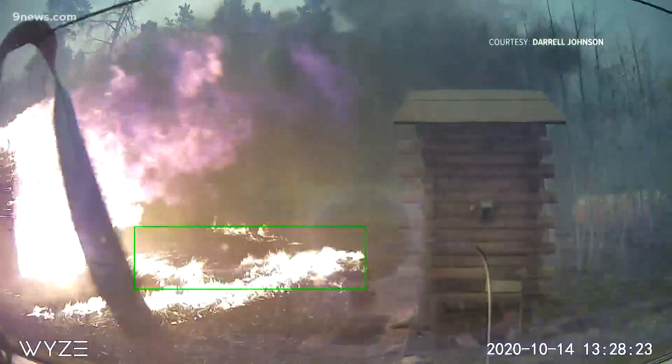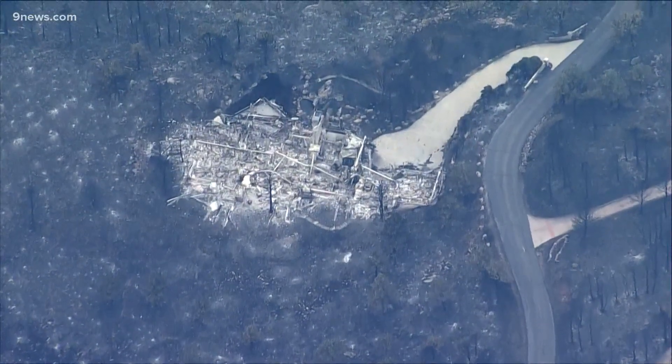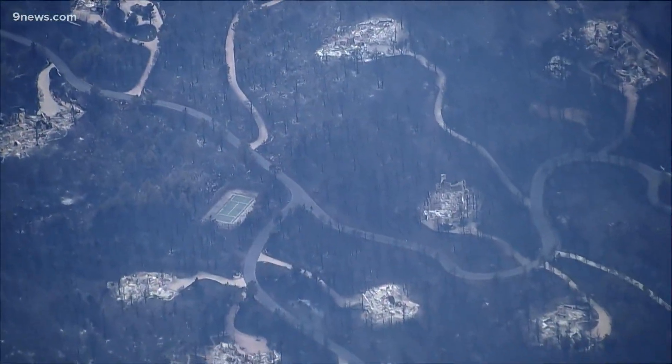Surveillance cameras caught this ember attack during the Cameron Peak fire last October. Accumulation led to small ground fires and eventually destroyed this cabin on Crystal Mountain, one of 224 homes destroyed in that fire.